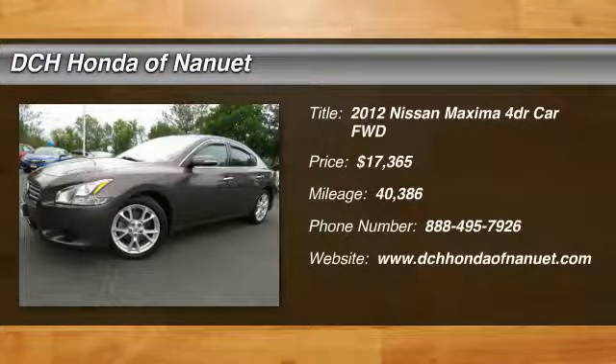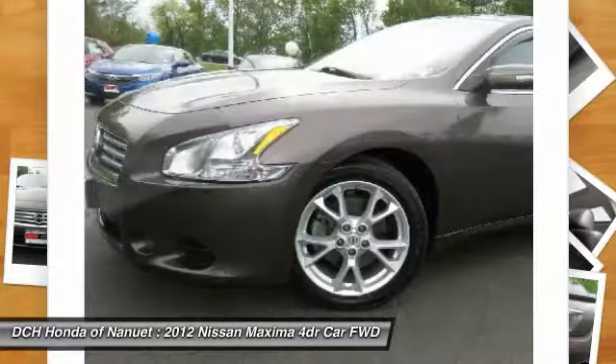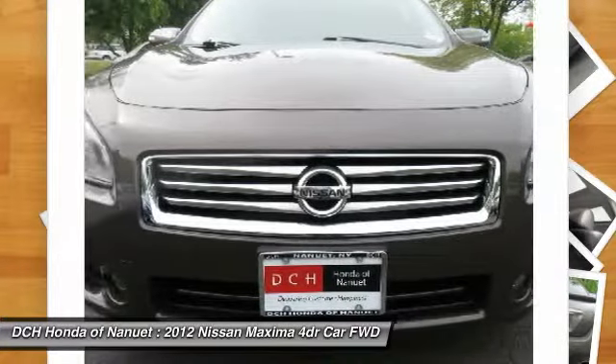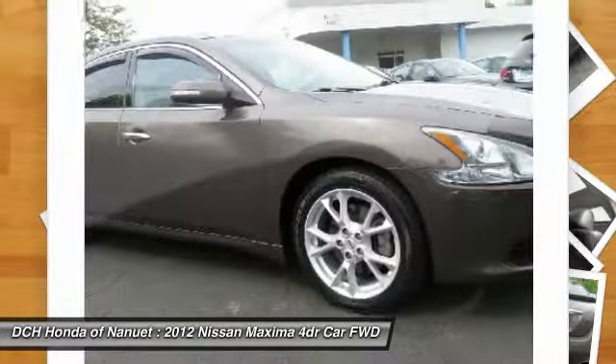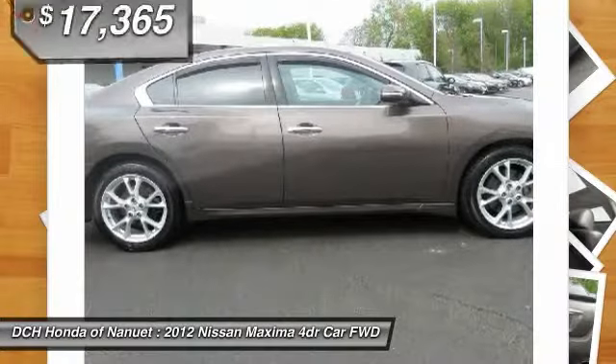We are pleased to show you the 2012 Nissan Maxima. Maxima offers elegance with an edge. The spacious interior provides refined comfort for up to five passengers. Advanced technologies such as Nissan Intelligent Key and push-button ignition offer convenience and control.